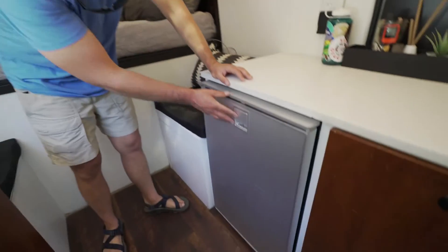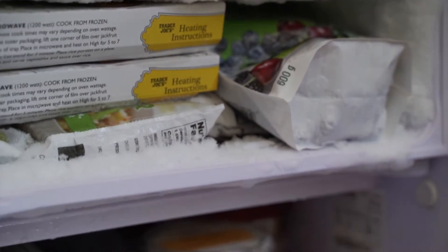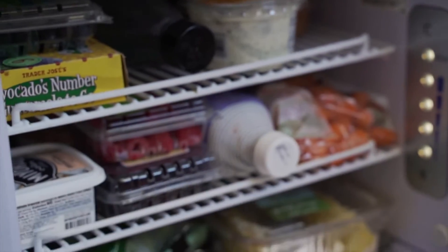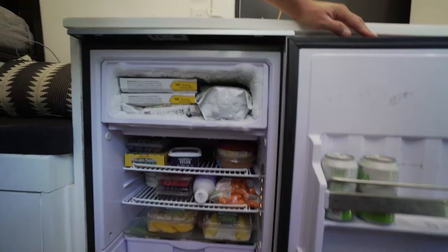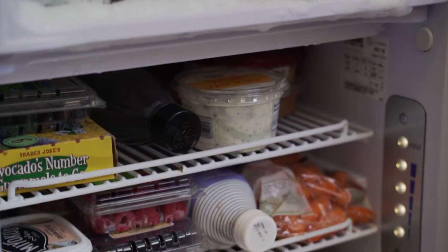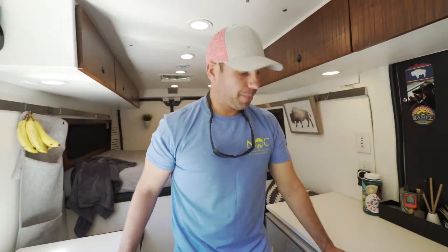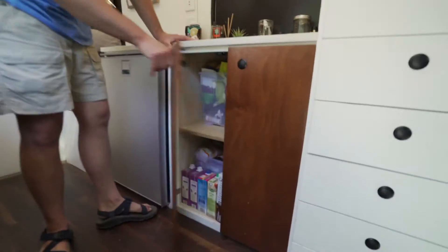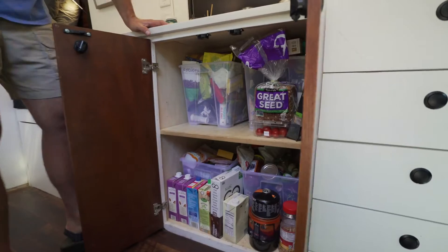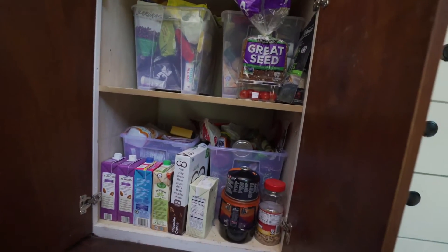This is my fridge — it's an Isotherm fridge, a really nice one with a built-in freezer. It's a bit of a mess right now but that's pretty much what I eat day-to-day: fruits and vegetables. This is my pantry, where I keep all my non-perishable foods. I've got Nate traveling with me so we're pretty well stocked.